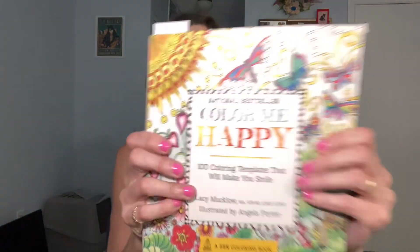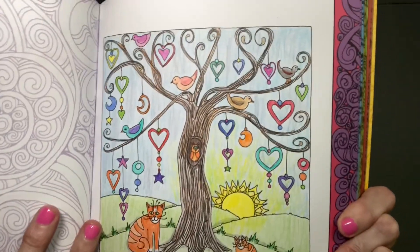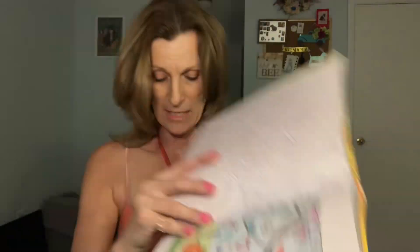This one I think is called Heart, and that's out of this Color Me Happy book. This is one of my favorite books — I don't have a lot of books, but this one is my favorite. And this one has the hearts and the tree, and cats, because I love cats.